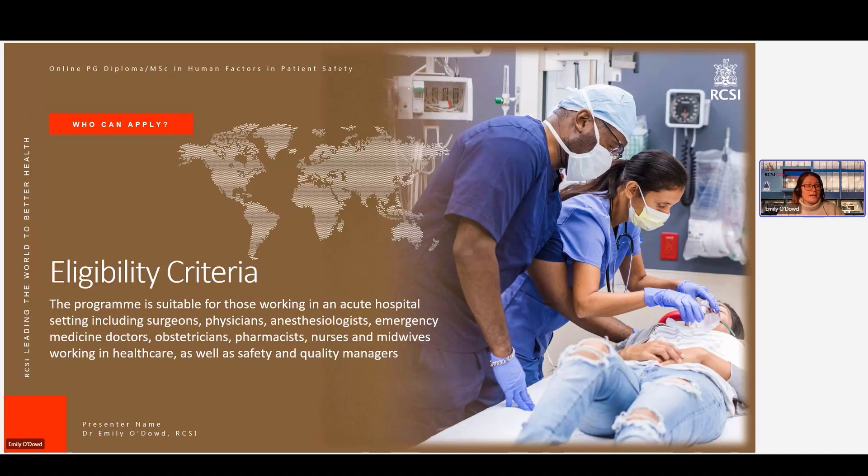We say 'working in an acute hospital', however we have had scholars in the past who are working in different sectors within healthcare — for example, in pre-hospital care, or people who have previously worked in hospital settings but are now working in the community in a risk or safety and quality role. If you're uncertain about whether you are eligible for the programme, please do get in touch with us and we'll look at this on a case-by-case basis to make sure that the content is relevant for you and will contribute to your work going forward.